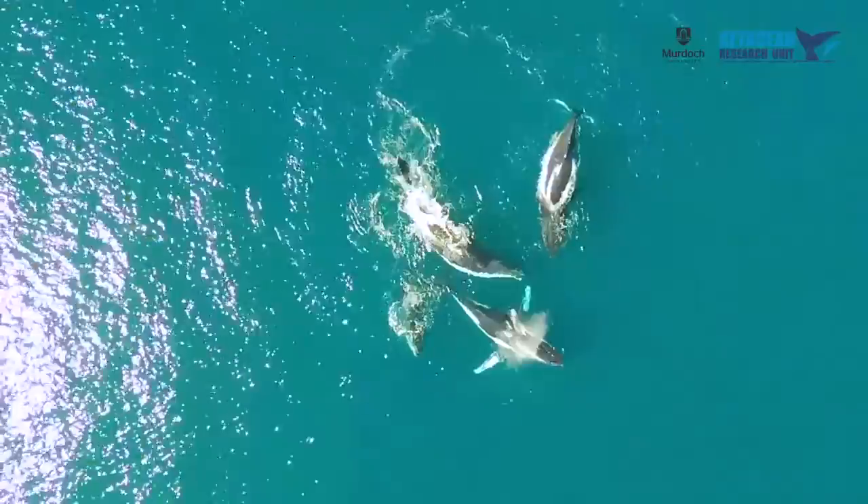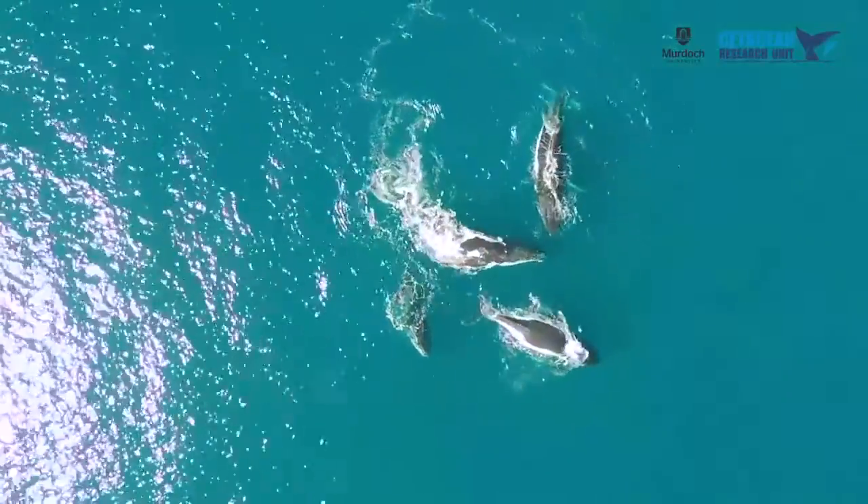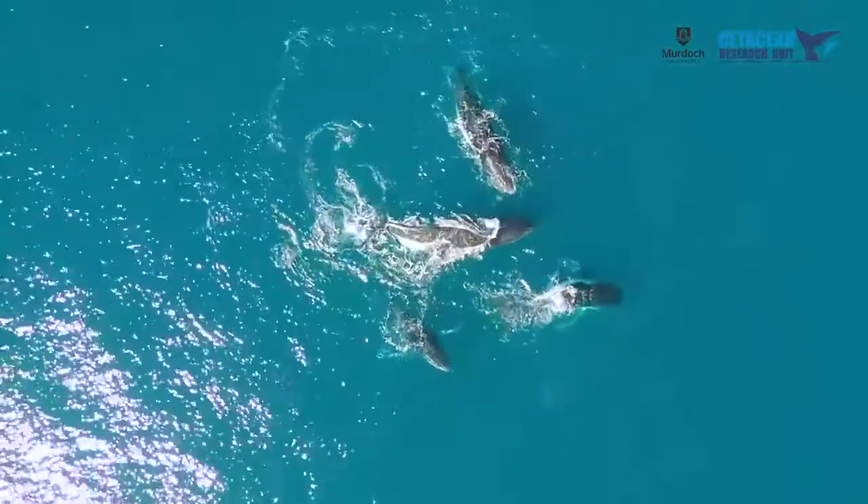Humpback whales around the world are recovering at remarkable rates from the whaling era. The ones along the western coast of Australia are recovering at 10% per year, which is remarkable for a long-lived, slow-breeding animal.